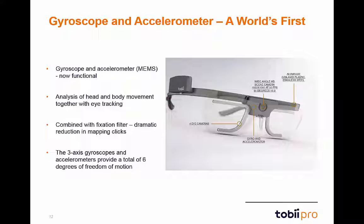Head and body movements can provide vital insights into research from any environment or applied discipline. With this MEMS technology, the entire organism can now be tracked, not just the eyes.